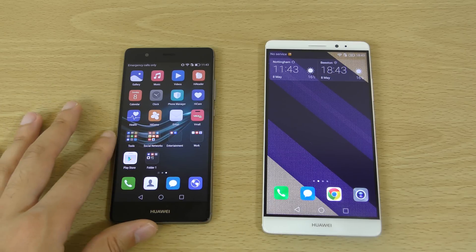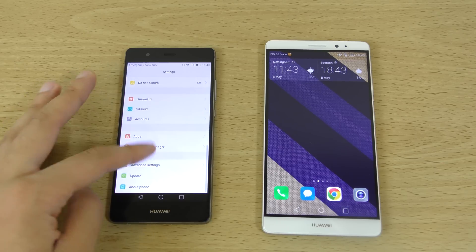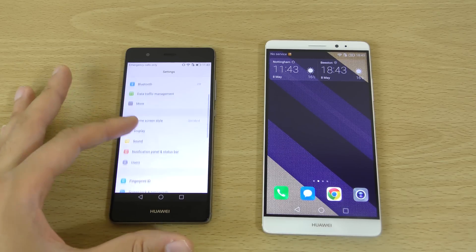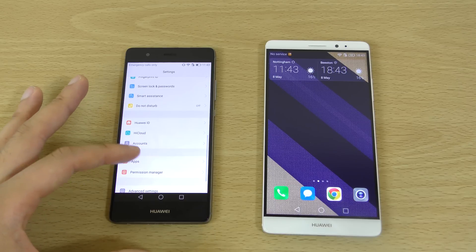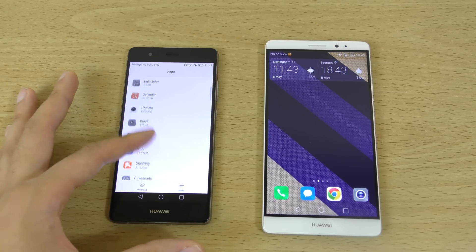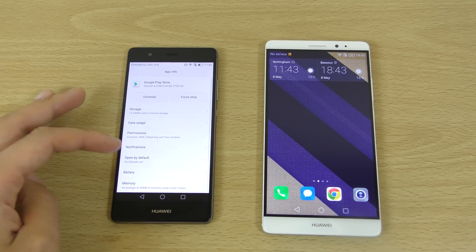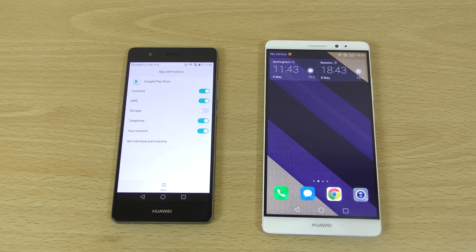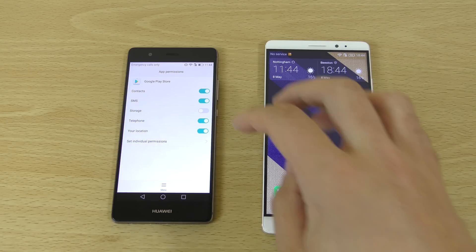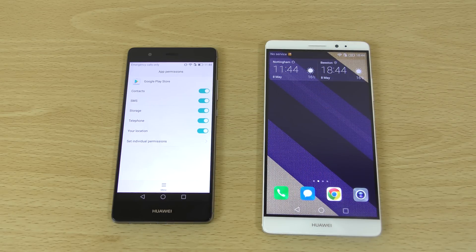Now let's go into the settings here. I have already installed Nova because I managed to get it working by doing this. So if you go into the settings here and into Apps, you will find the Google Play Store here. And then in the Play Store there's something called Permissions. For some strange messed-up reason, either on Huawei's part or Google's, they've made it so that it doesn't have the storage permission by default on Marshmallow.